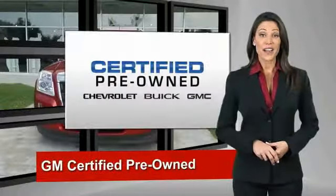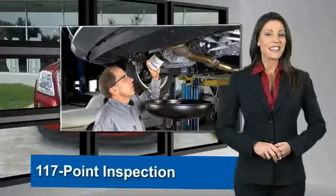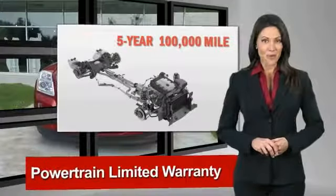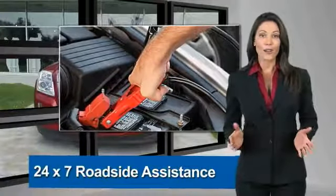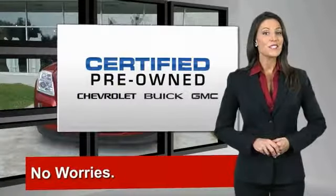A GM certified used vehicle can deliver more satisfaction and certainty than any ordinary used vehicle. With our 172-point inspection, two great GM warranties, free vehicle history report, and more, you can expect it all from a GM certified used vehicle. GM certified means no worries.